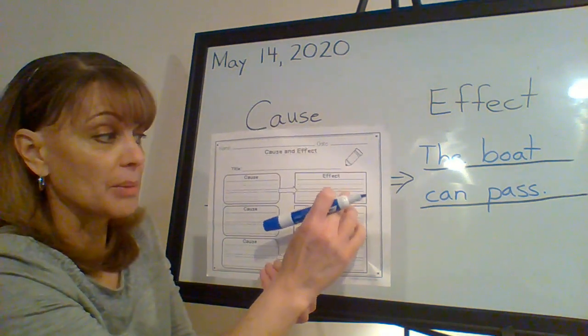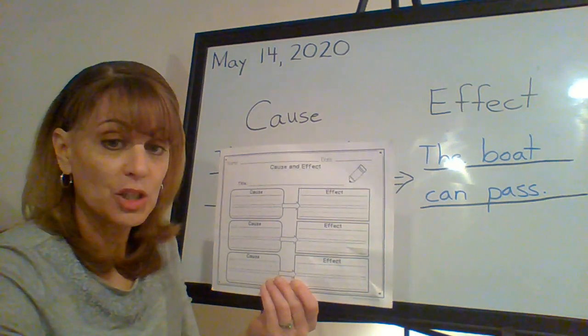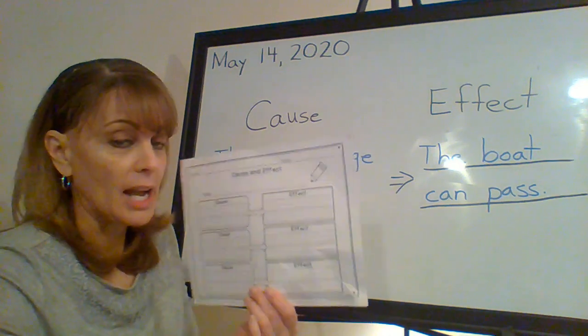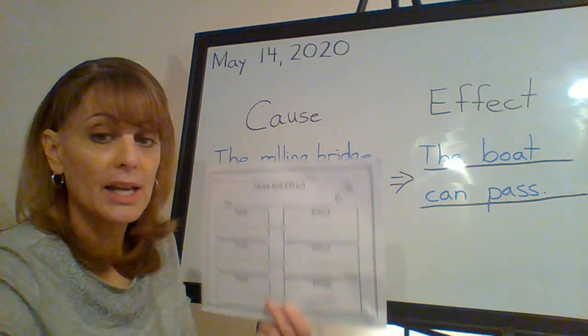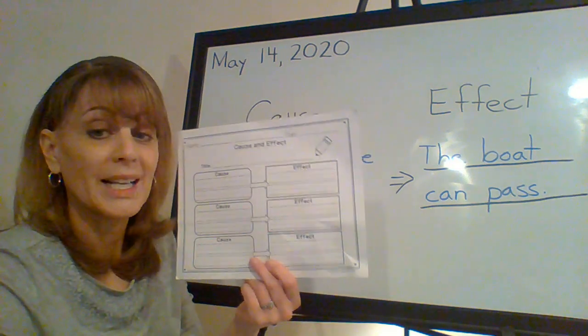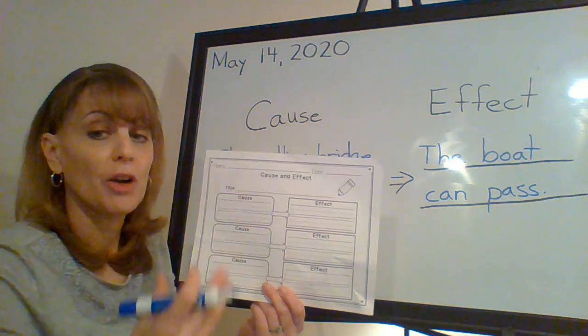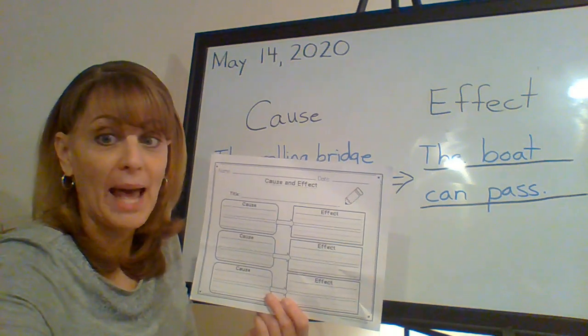Something happens because something helped it — that's the relationship of cause and effect. If I was going too fast, I hope you paused and took your time and completed it. This is something we're going to do again, so make sure you understand the relationship of cause and effect. One thing helps something else. I'll see you in a little bit for math.